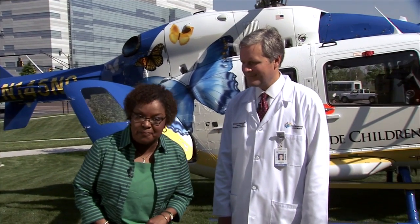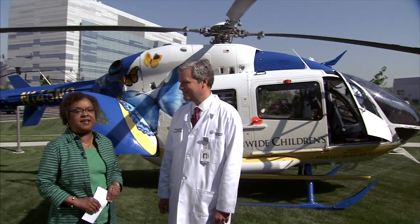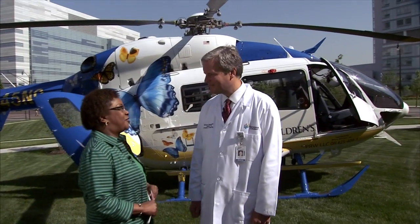We are here on the campus of Nationwide Children's Hospital to introduce you to one of the newest members of the NCH family. Now I'm not talking about Dr. Ed Sheppard — he's been here for a while. Dr. Sheppard is a neonatologist and a member of the Monarch One crew. Tell us all about Monarch One.